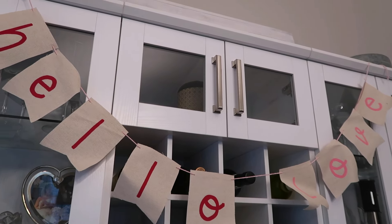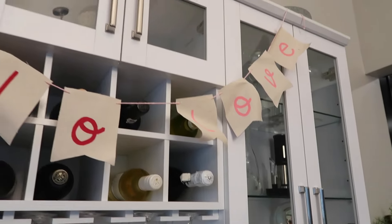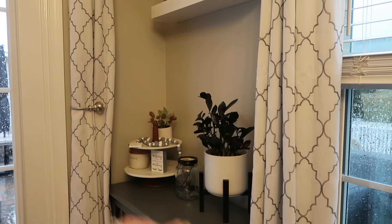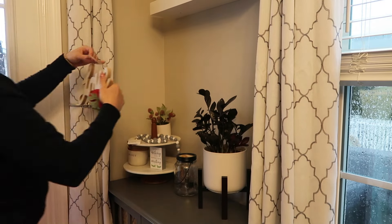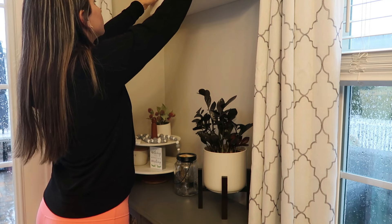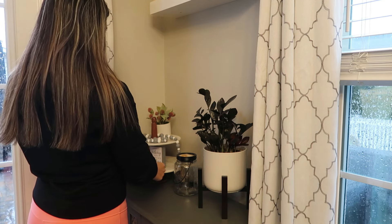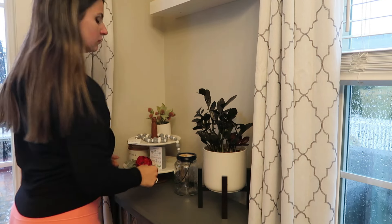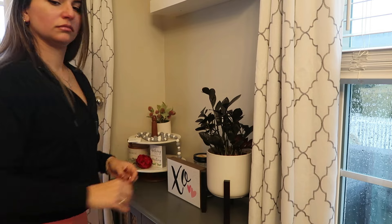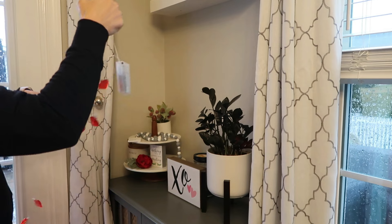Next, we are going to head over to my little console table and decorate my tier tray over there. You'll have to let me know down in the comments below — do you guys decorate for Valentine's Day too? Or do you just hold off until Easter, or not decorate again until fall and Christmas? I like to decorate for fall, Halloween, and Christmas, and then I like to do a little bit for Valentine's Day and Easter. Sometimes I'll do something for the 4th of July, other years not. And then go all out for Christmas, my favorite.